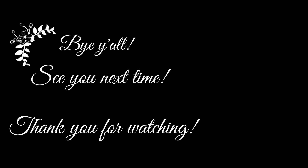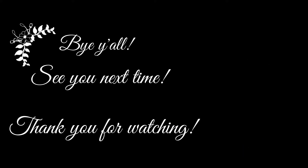Bye y'all, see you next time. Happy seed saving!